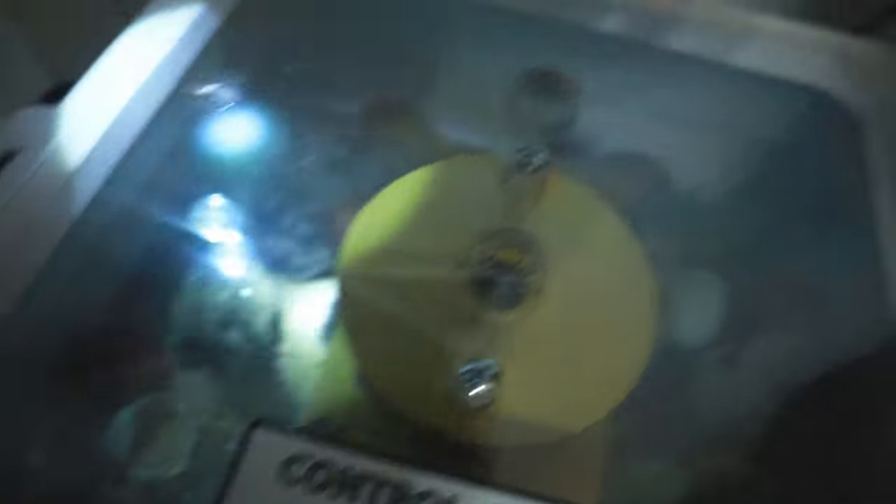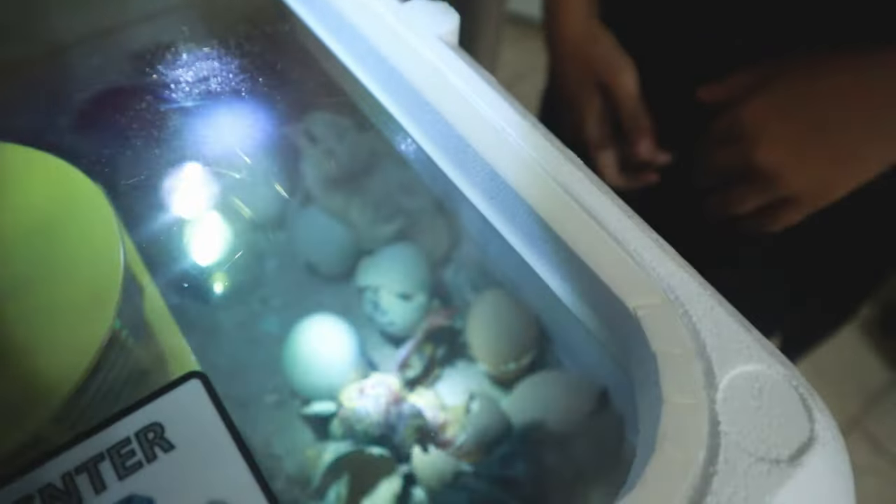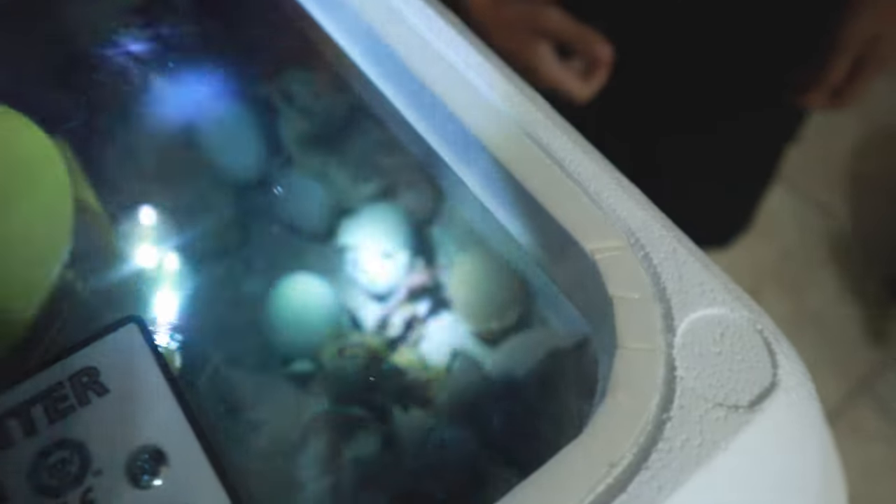Look, Leon - look at them all! We have a flopper - he just hatched.